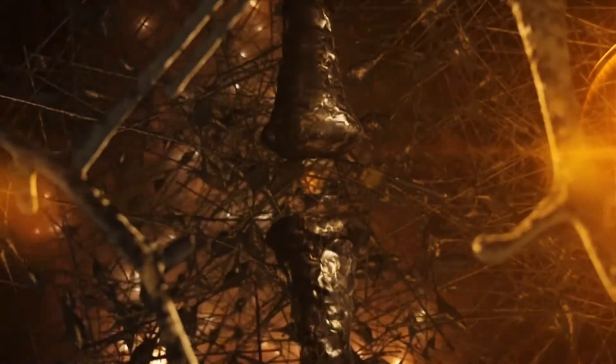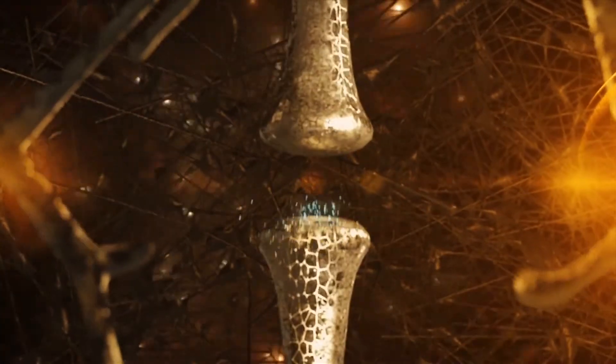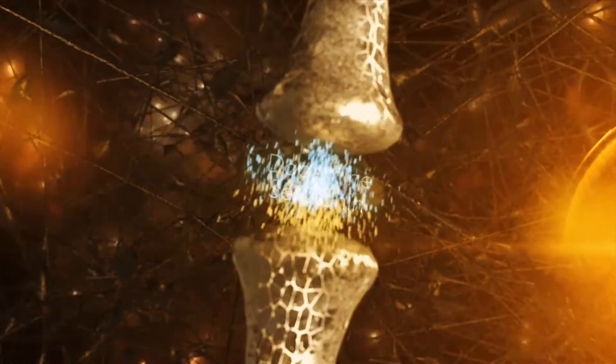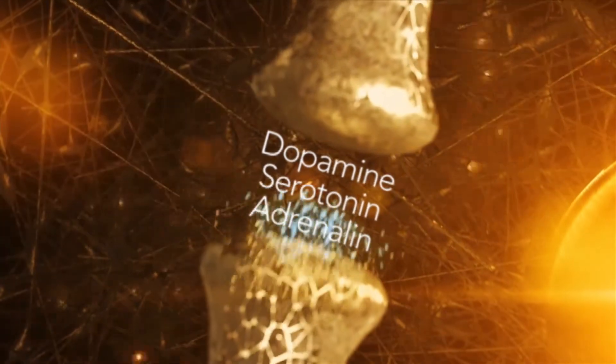Your nervous system uses neurotransmitters to communicate. You may have heard of dopamine, serotonin, or adrenaline. These are neurotransmitters.